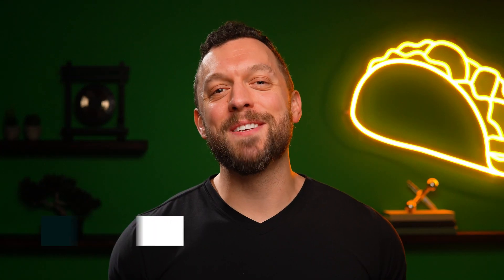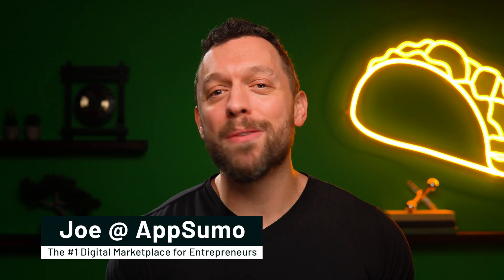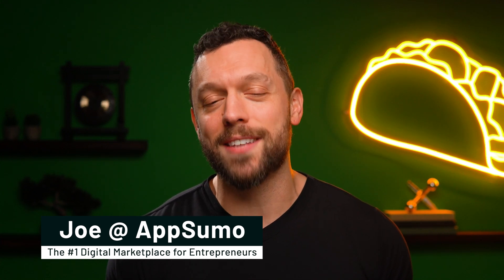So if you're looking to make more money, you're going to want to stick around for today's video. What's good, Sumo-lings? It's Joe here with AppSumo, the number one marketplace for entrepreneurs, freelancers, and sales teams.